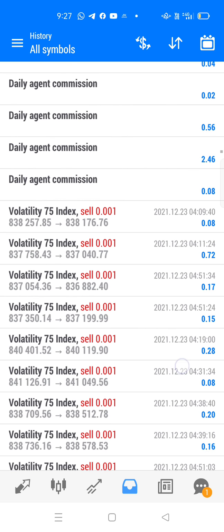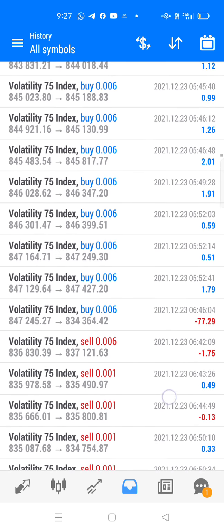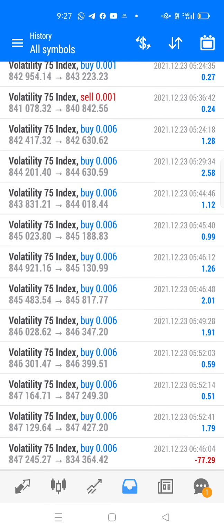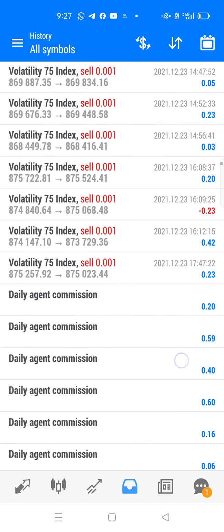Someone asked me why I always sell. I told them I am a seller of wicks, but sometimes I buy as well. We're gonna buy this as well, but we are trying to sell on every high.